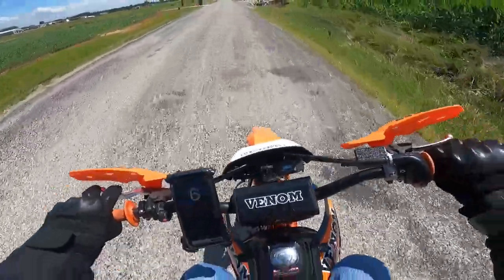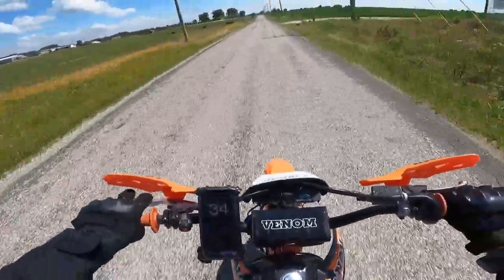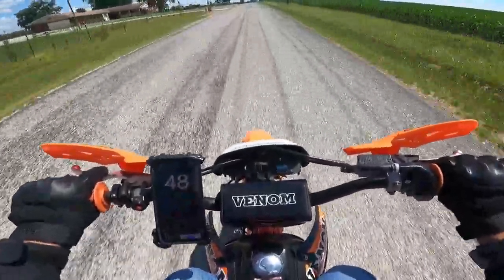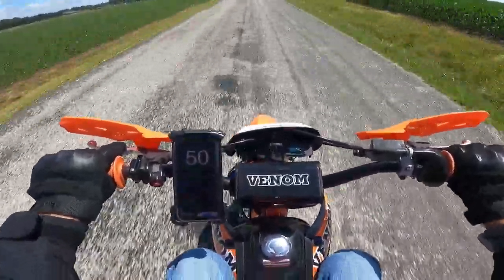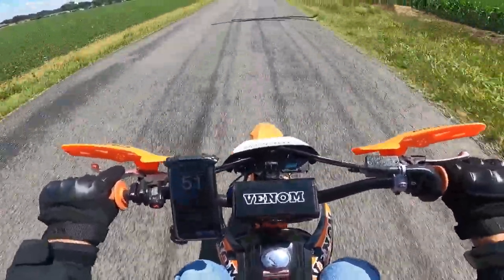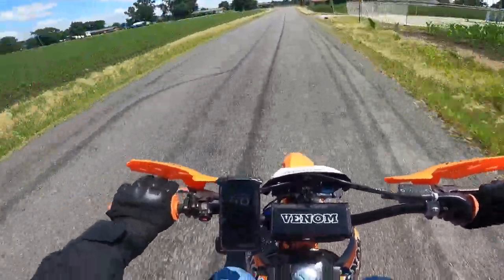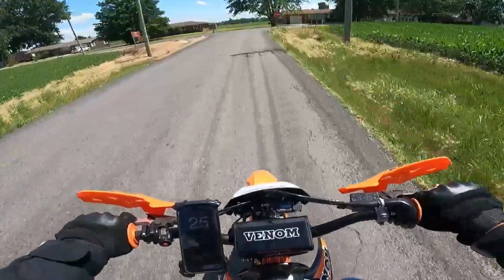Let's see what it'll do. 50... 51. I guess 51 is it — 51 miles per hour, GPS verified, on this 125 Thunder.